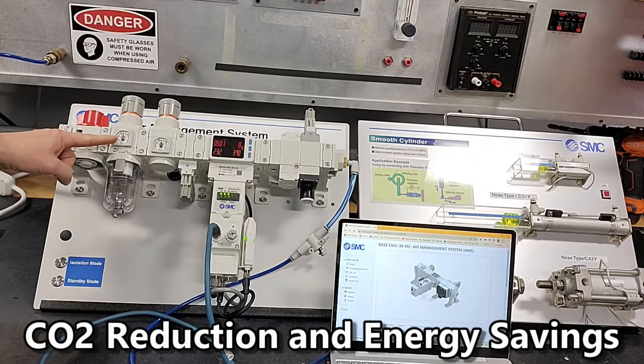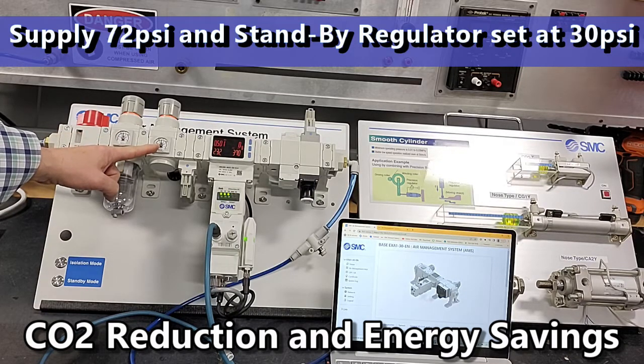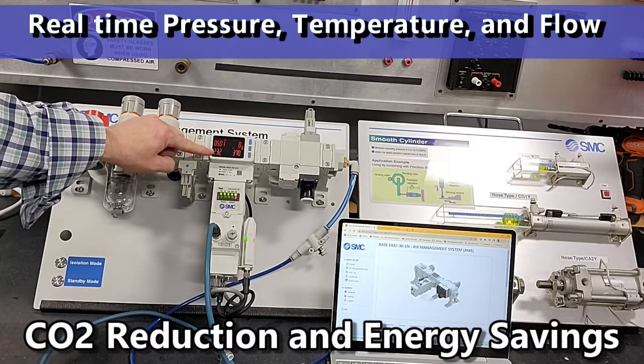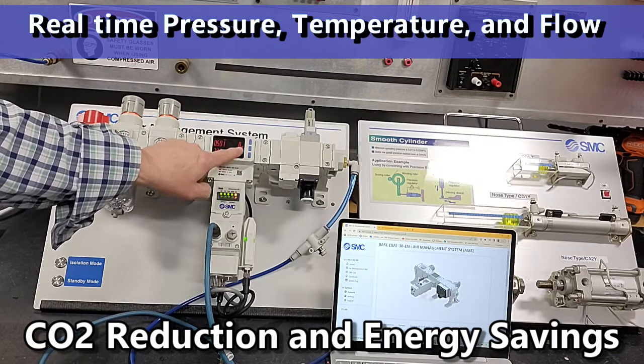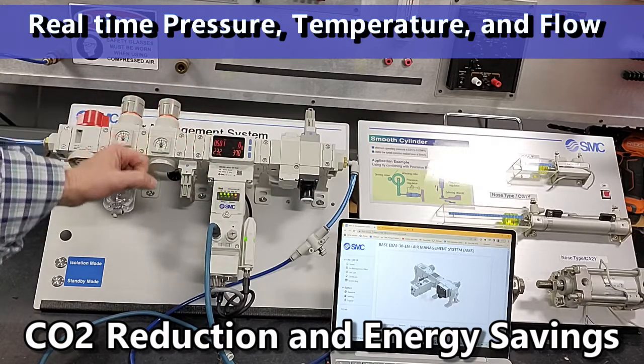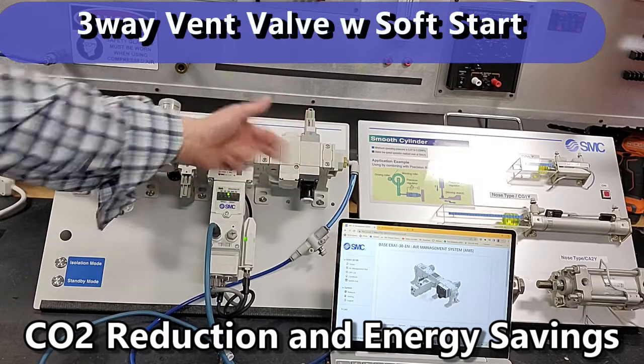Supply pressure is 72 PSI, standby regulator and valve at 30 PSI. We have our flow meter which also gives us temperature, accumulated flow, instantaneous flow, and supply pressure visual readout. We also have a three-way venting valve.